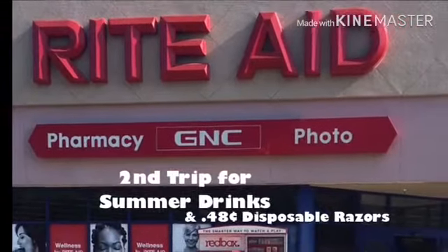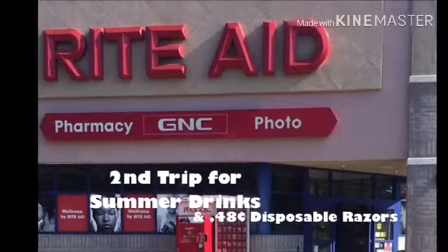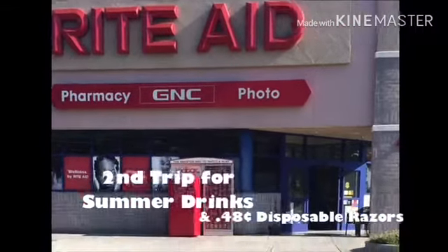Good morning! We're here at Rite Aid. I'm here to pick up more summer drinks — it's such a great deal, so I decided to come back and do it with a different card. So follow me.